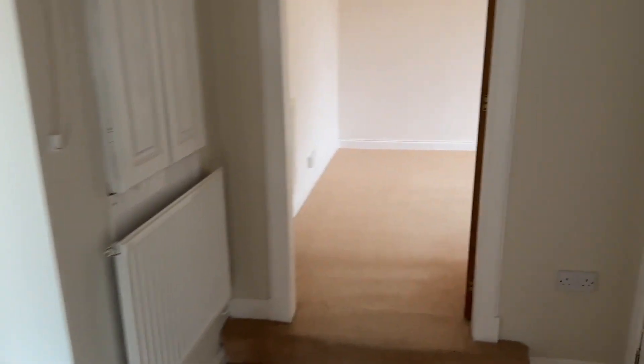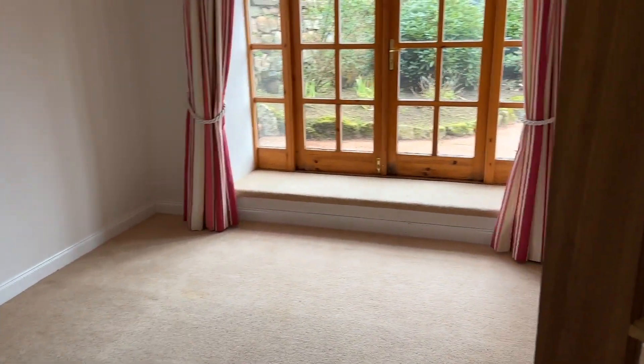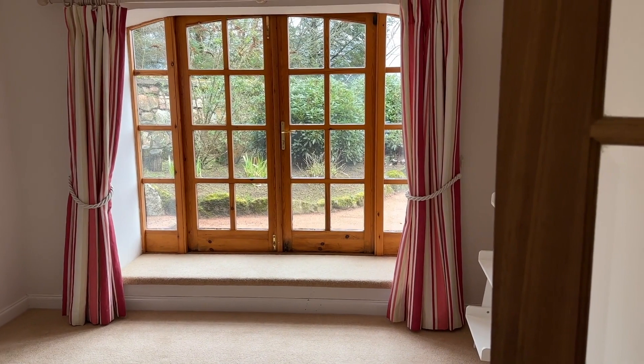And we've got another room here, probably going to become a bedroom. It's lovely — nice views as well.